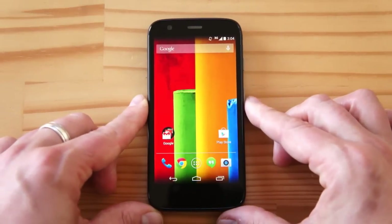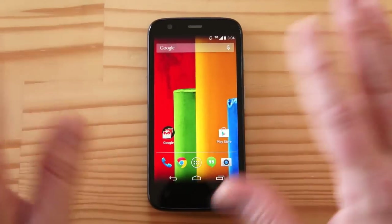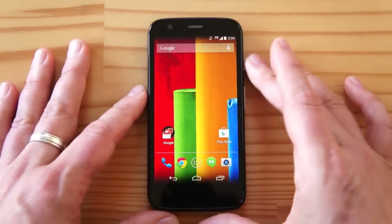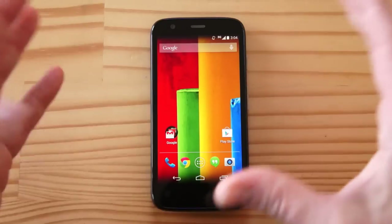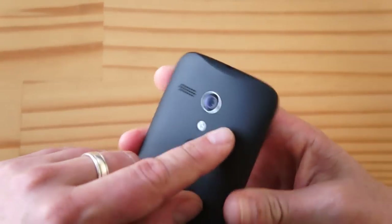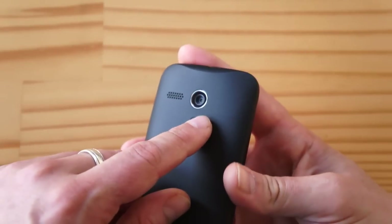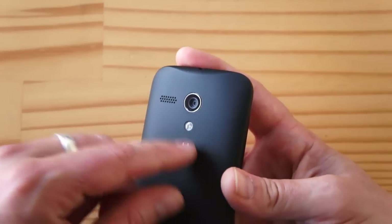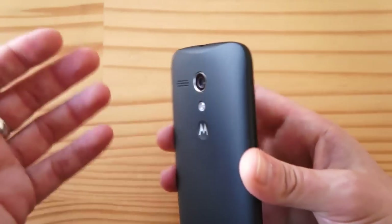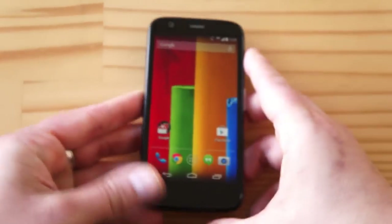There's even a Google Play Edition you can buy if you want. Now, there are a couple of things you should be aware of. Number one, no LTE on this phone — it's 3G, HSPA Plus only; caveat emptor. The other thing is the camera: it's only a 5-megapixel autofocus camera, no optical image stabilization, single LED flash. It's a pretty low-end camera in this day and age, but it still gets the job done.